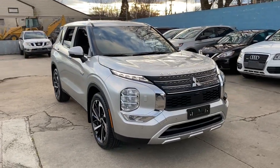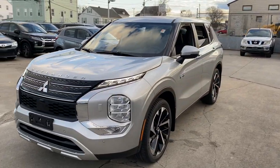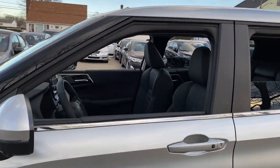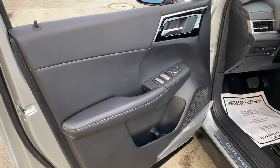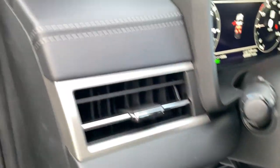Get into the 2023 Mitsubishi Outlander. This sleek modern Outlander delivers family-oriented versatility and forward-thinking tech. With available options such as all-wheel drive and three-row seating, this smartly styled compact crossover helps you navigate the journey with ease and comfort.